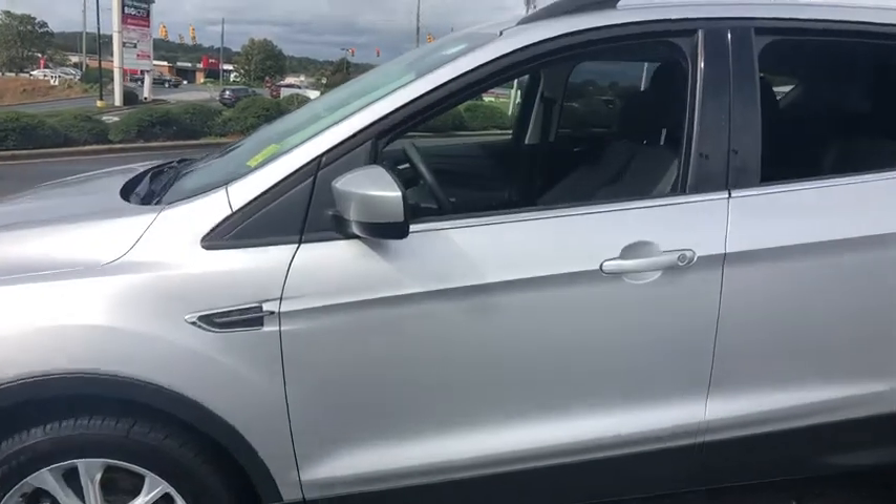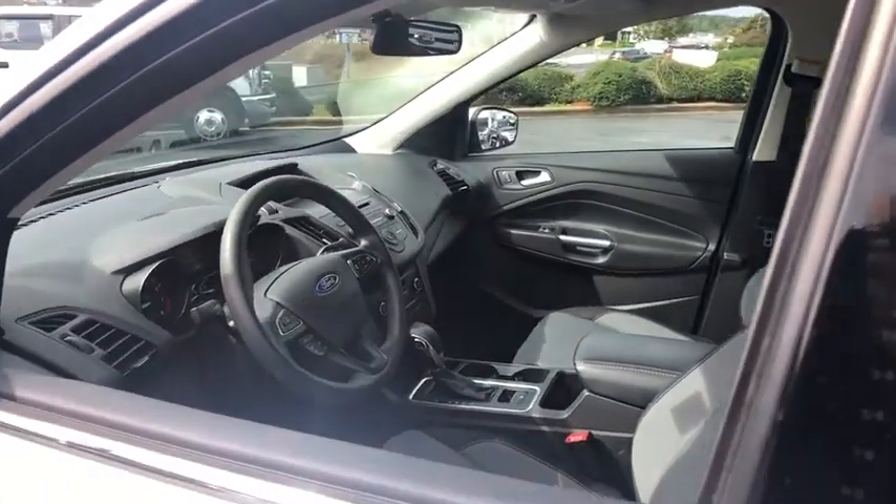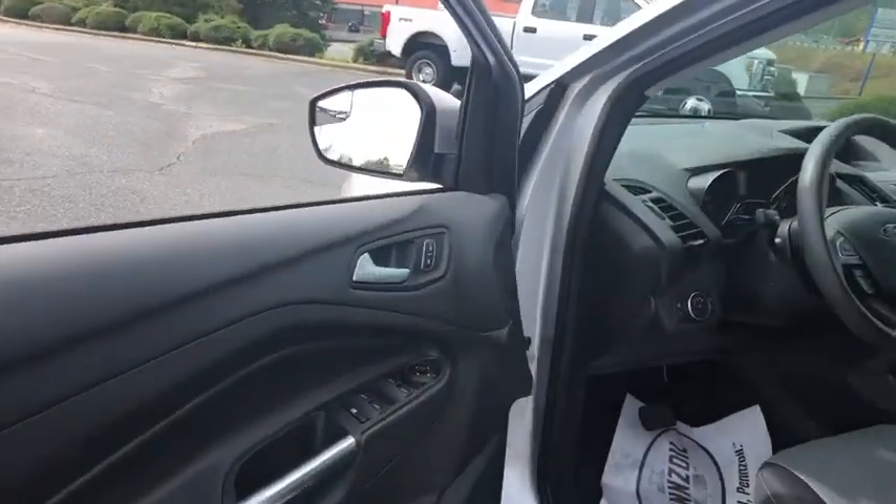dual airbags, power steering, four-wheel disc brakes, trip computer, rear window defroster, electronic stability control, fog lights, power windows,